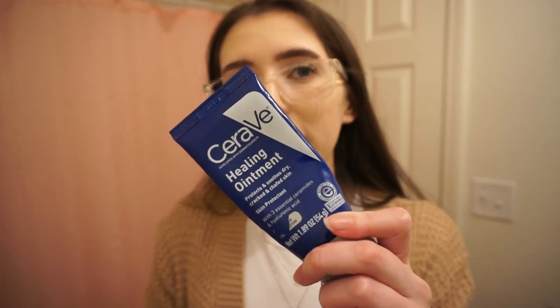I use this other CeraVe product — a healing ointment — around the cracks of my mouth and around the outer corners of my eyes just to make sure those places don't get extra crusty. I do have makeup on right now, but I want to show you guys up close what the texture looks like. I've had this on all day, so it's not going to look the greatest.